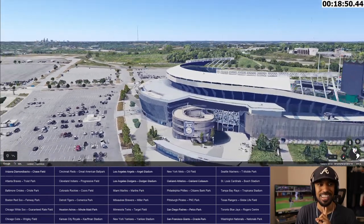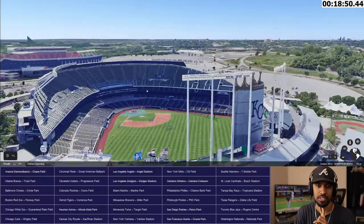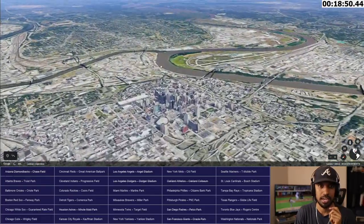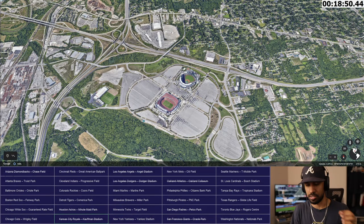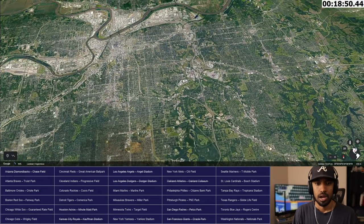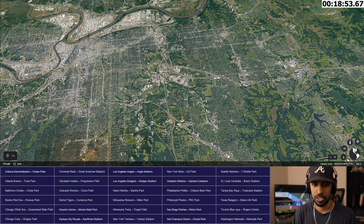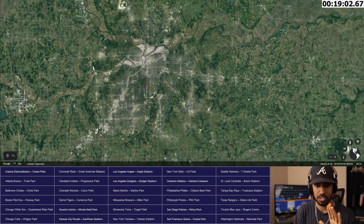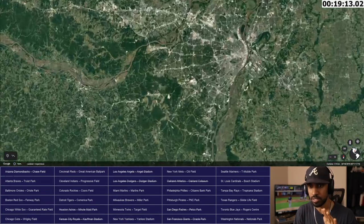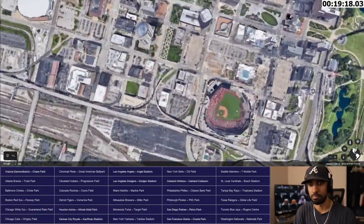This must be downtown Kansas City right here. Kansas City Royals, Ewing M. Kaufman Stadium — crossed off. Now let's find the Cardinals. If Kansas City is in Missouri and Kansas, then I'm on the eastern part. Here's the Mississippi River — this must be St. Louis right here. There it is. Perfect. Found it. Busch Stadium.